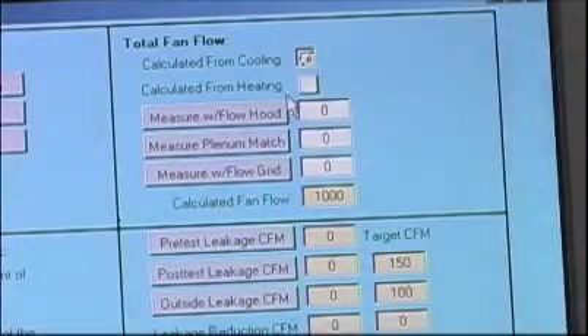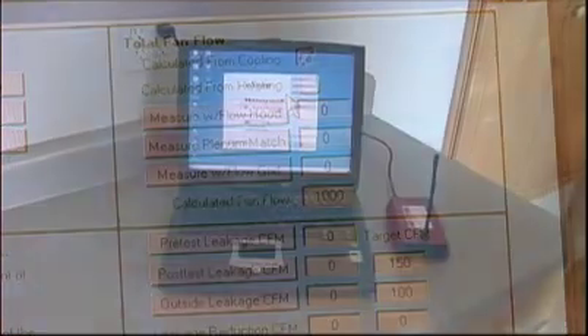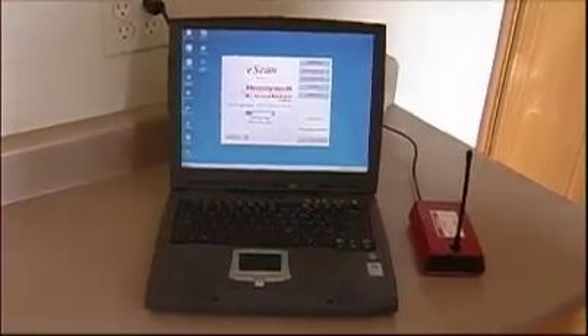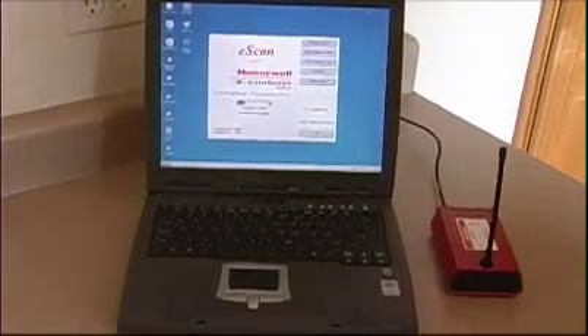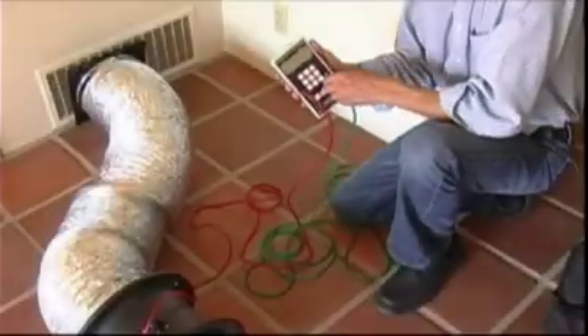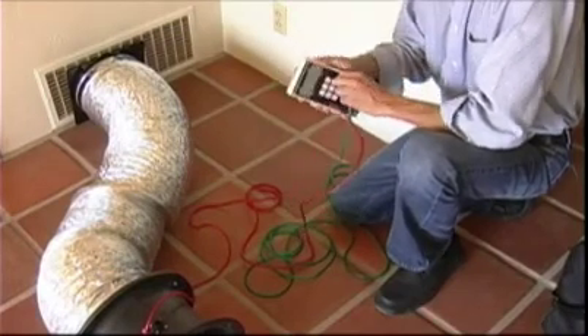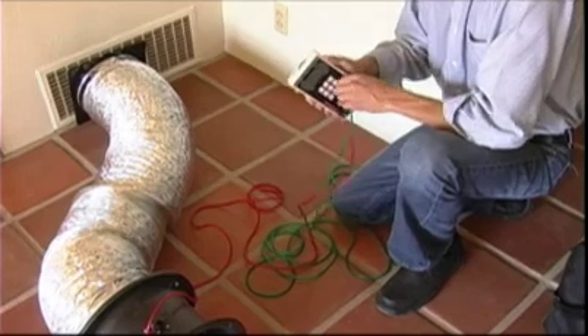You get clear, accurate results. Leaking ducts or improper charging of your air conditioning condenser are immediately and accurately detected. Contractors have never had such a precise tool before. We have just really found it to be an invaluable tool in our business. Correction of these issues can save you significantly on your energy bills, as well as increase the comfort and value of your home.